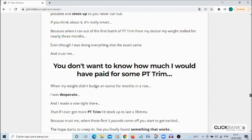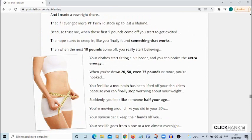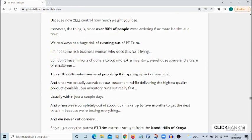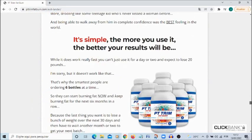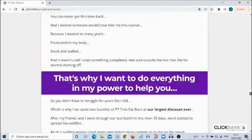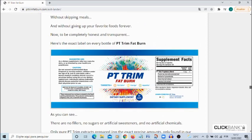Now I'll tell you what the PT Trim Fat Burn is and if it actually works. The PT Trim is a product that has helped thousands of people, and within it there is a very powerful formula that will bring the much-desired fat burning through natural antioxidants found in the famous purple tea. You can expect it to help you burn all those undesirable fats and help you lose weight. There are many satisfied customers giving testimonials, and on the official website you can see the incredible results of the product creator.